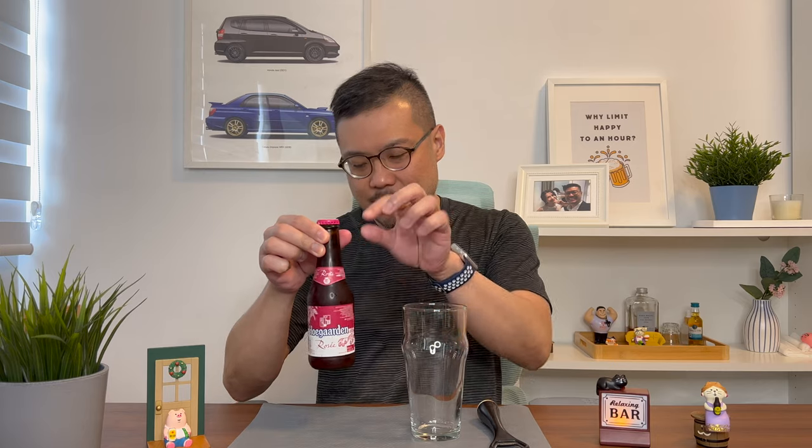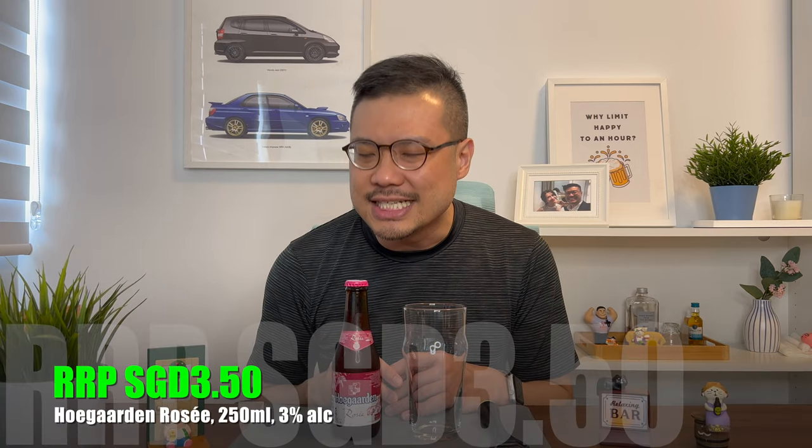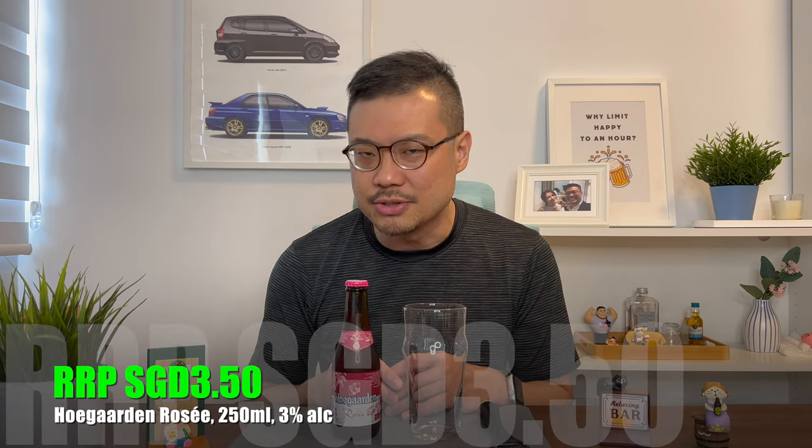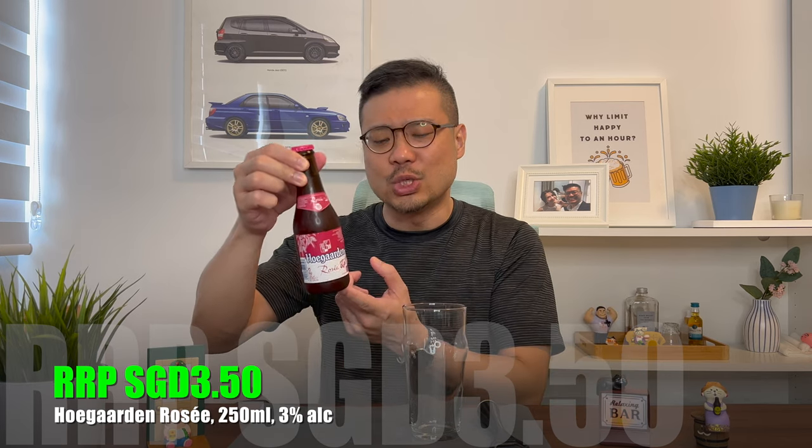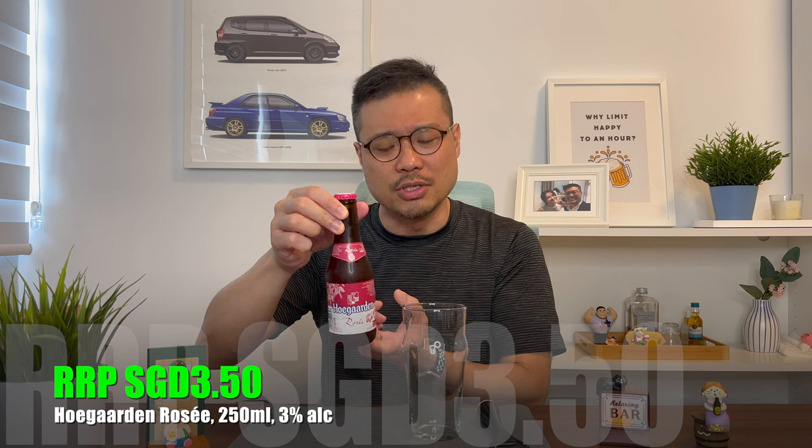The cap is predominantly pink, hence the term Rosé. And to put it simply, this is a wheat beer brewed with raspberry. This is currently retailing at around 350 Singapore dollars per bottle, and you don't get a normal size bottle — you actually get a 250ml bottle.